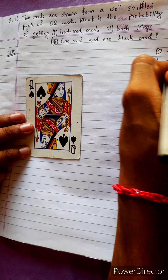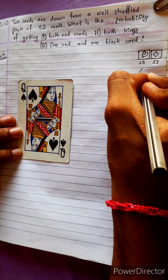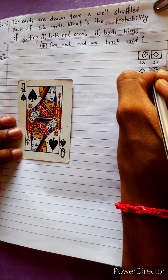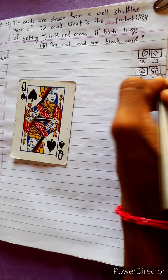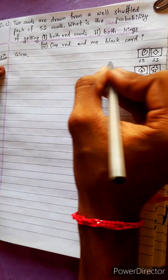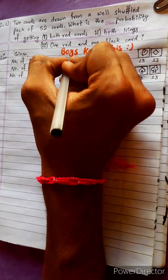There are 13 cards in each red suit, and 13 cards in the other red suit. So the total number of red cards is 13 plus 13 equals 26.